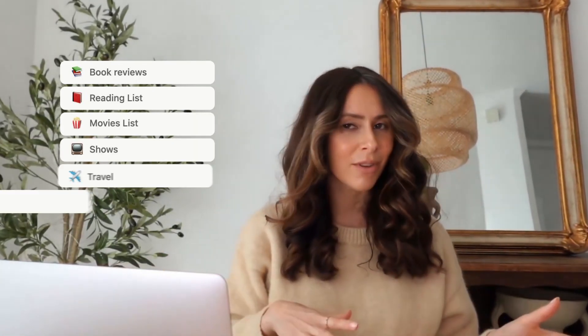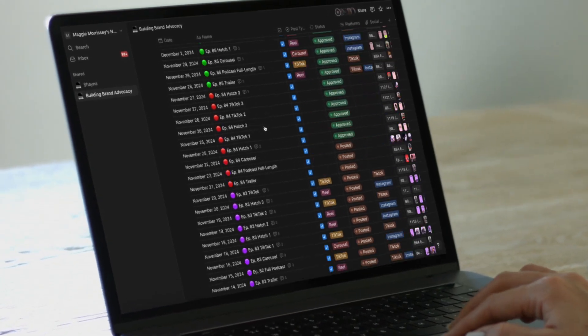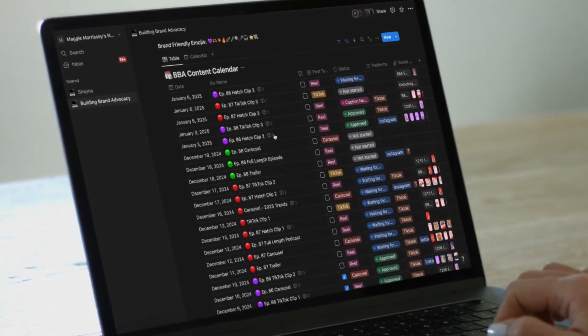It's where I keep my book reviews and the list of books, movies, and shows to watch. It's also where I keep all my travel itineraries and store essential travel information. I actually used to keep a food journal in there, and it's also where I track my Pilates training, and just so much more.